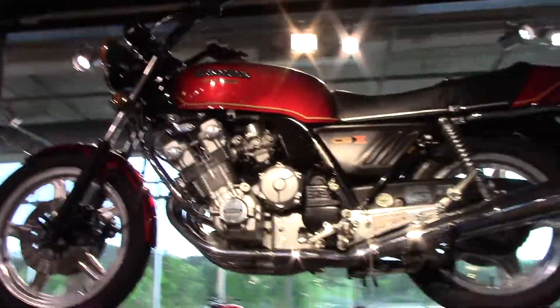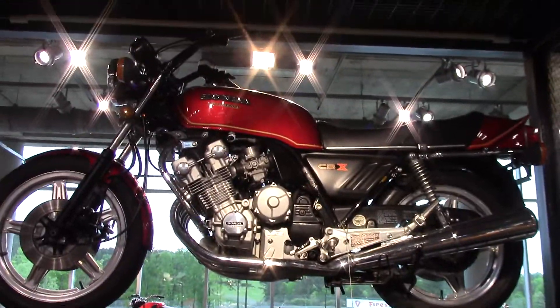Here's the CBX — it's chain drive and it's not liquid-cooled.